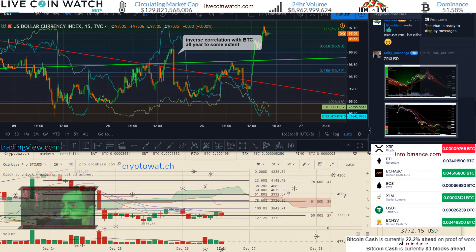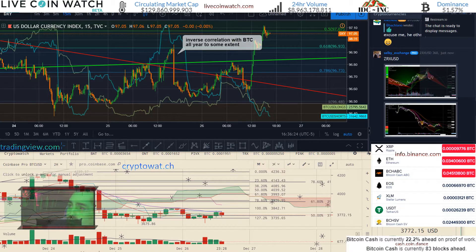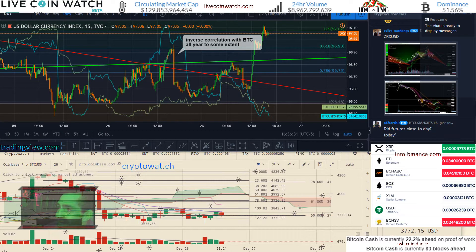Circulating market cap is at 30. Reported on LiveCoinWatch, 24-hour volume decreased a little bit from yesterday — it was over 10 billion. Anyway, let's go into the charts.